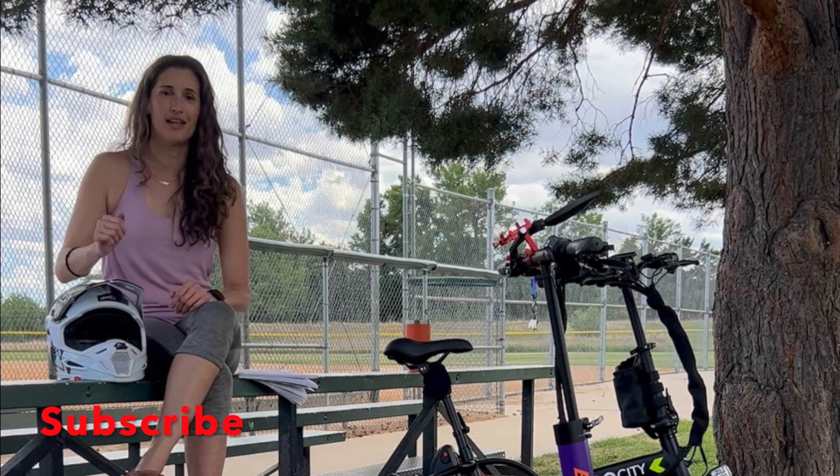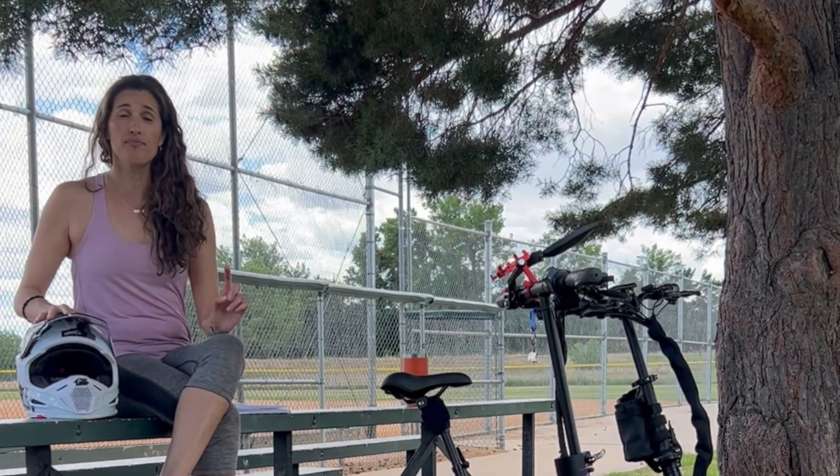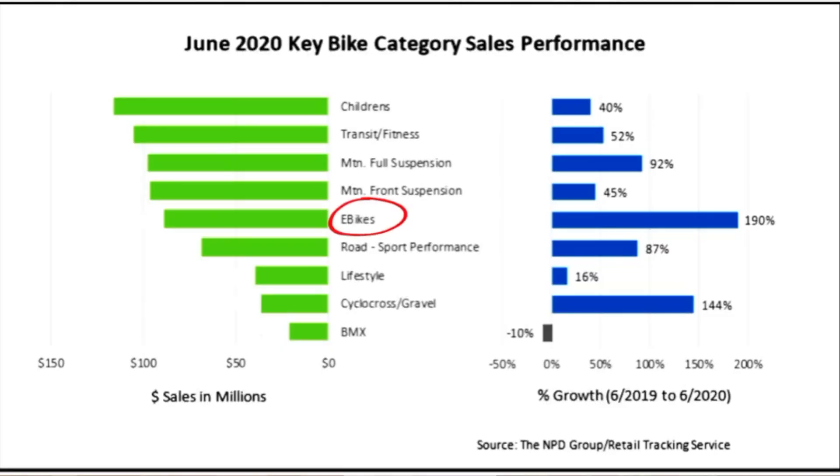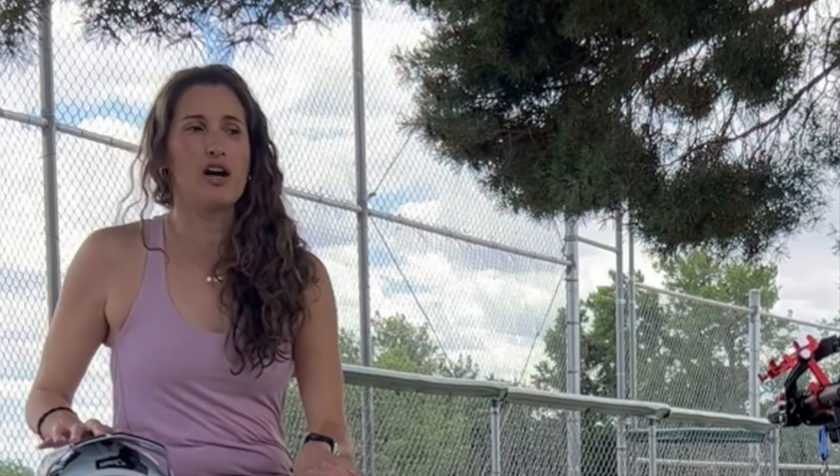So, which PEV should you get? Here in the United States the most popular PEVs are e-bikes and scooters. Deciding can be overwhelming because there are a lot more types of electric vehicles out there, but in this video we've narrowed it down to two. There are several factors to consider when picking one.